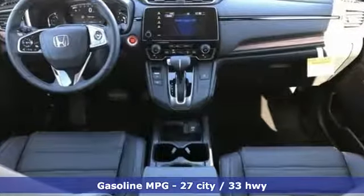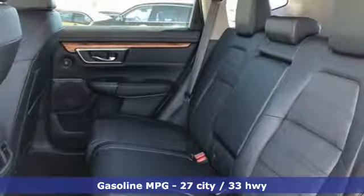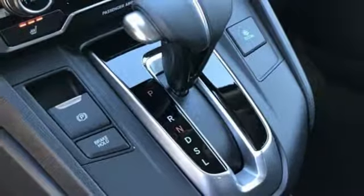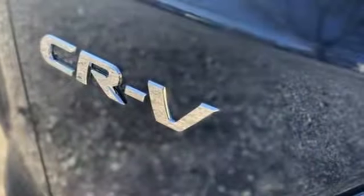A great vehicle is comprised of great features like these: streaming audio, doors and push button start proximity key, front heated leather bucket seats, auto dimming rear view mirror, remote engine start, dual zone climate control.